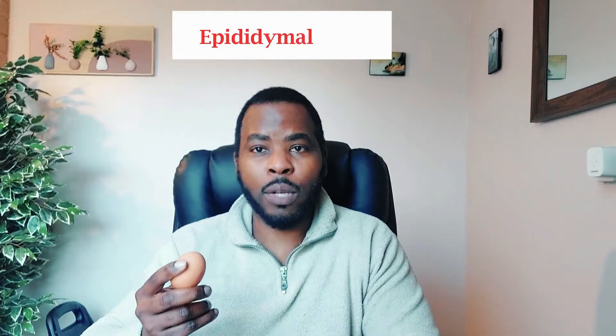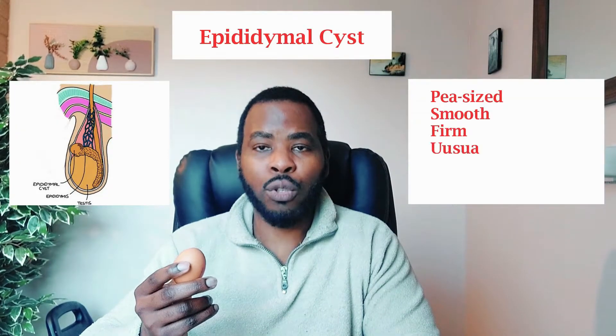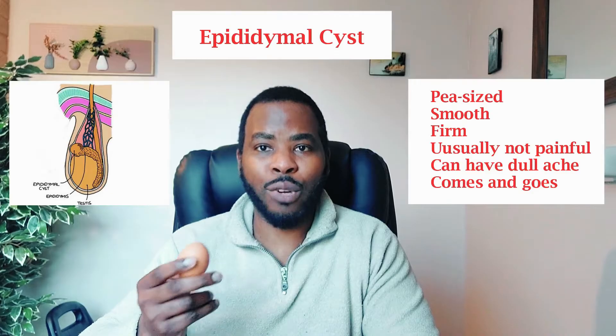You need to find out what's the size of the lump. Usually a benign lump such as a cyst is a pea-sized lump. It's usually smooth, it's firm, it's not painful, but in some cases you might have a dull ache in the testicle, like a dragging sensation.